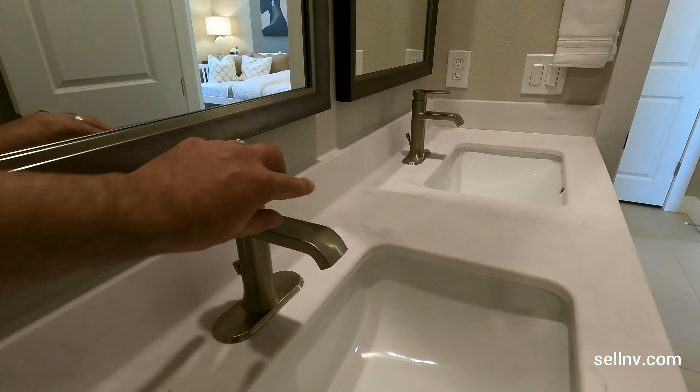Let's do a little water pressure check. I'm not sure if I mentioned the price of this house — this is $610,880.